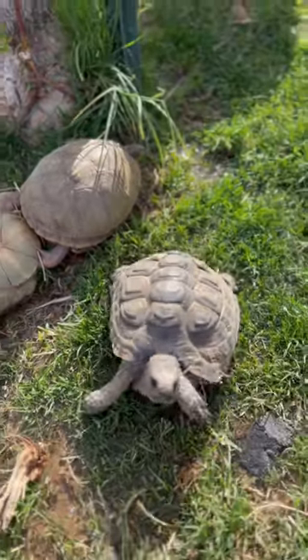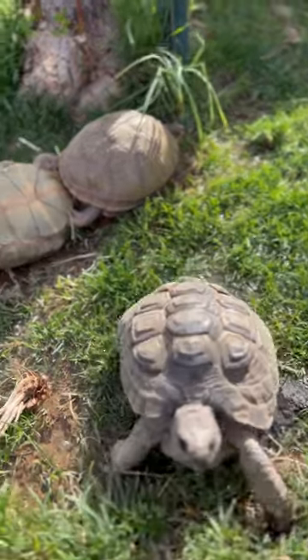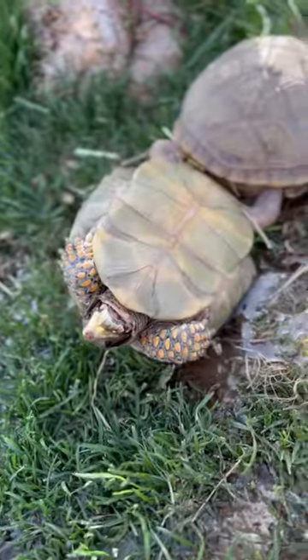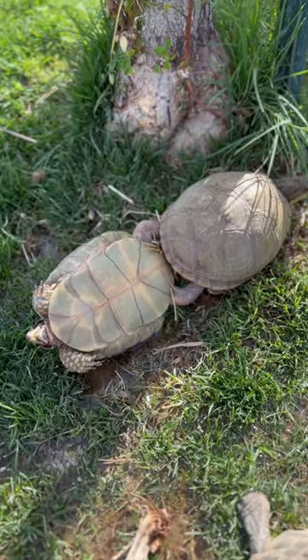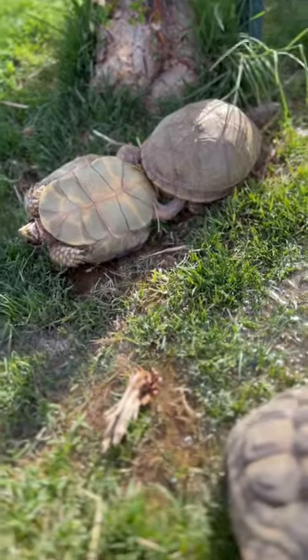Got an Iberia Greek tortoise here we rescued that's trying to see what I'm up to. Very friendly. As you can tell, they just chill like this. They currently are locked up, and the female is trying to run away, but she's dragging the male along with her. Pretty unique.